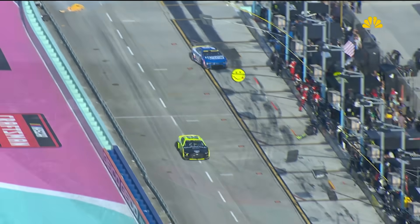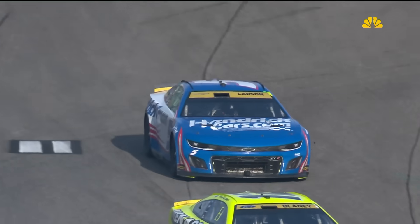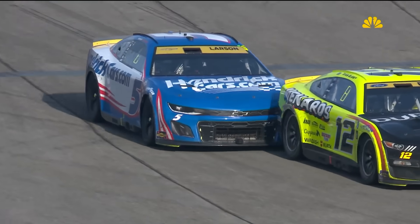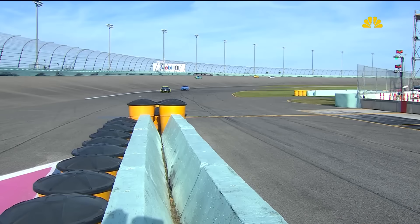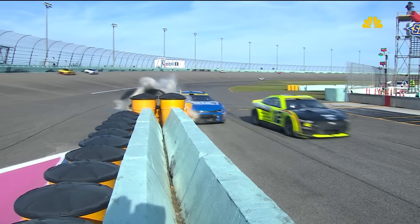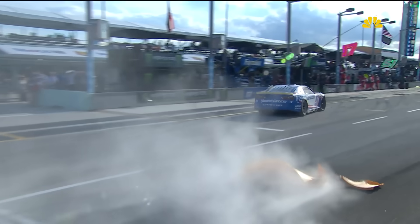Having a stupid moment in NASCAR doesn't happen very often. But when it does, it makes for some great entertainment. Just like when Kyle Larson overdrove the entrance to pit road at Homestead Miami Speedway, sending him into the barriers, ending his shot at the victory that day and ruining his chance at winning at Homestead.